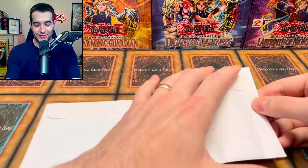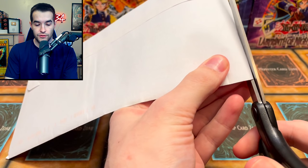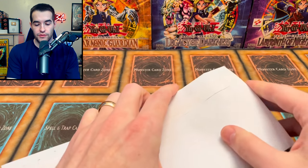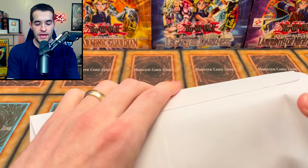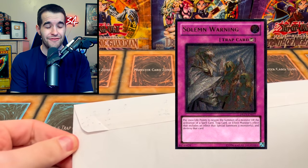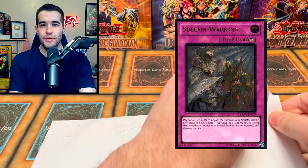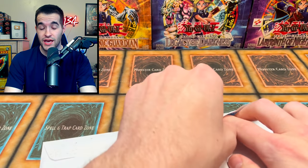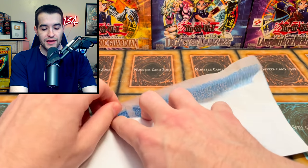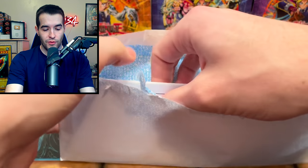On to our next one. Let's see if we can actually get something we actually wanted because right now it is not looking too good. The two that did not arrive — let's start with the Solemn Warning, which has not arrived yet. It has been in transit for 13 days now and has not moved. It says 'in transit arriving late,' which tends to happen. I'm not completely giving up on that one yet, but it still stinks because it's taken that long.